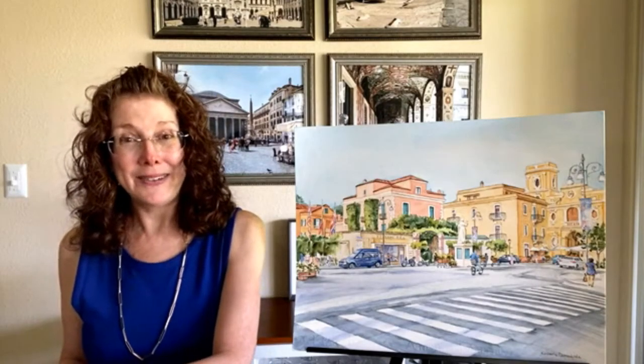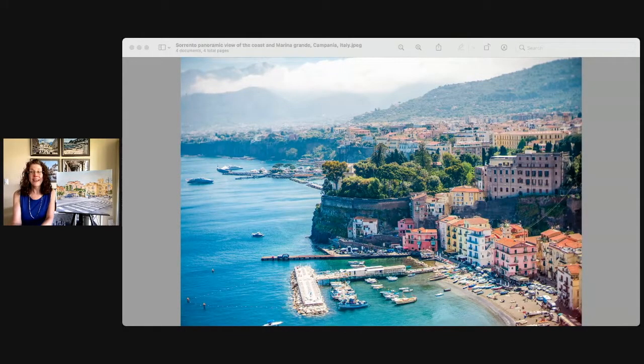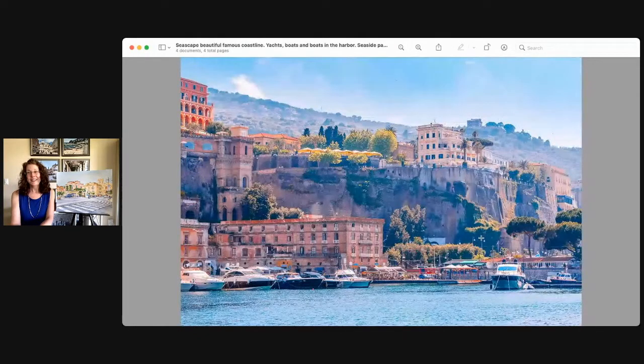I'd like to start by telling you a little bit about Sorrento, and I have a few photos to share. This is a view of Sorrento and you can see the port. It is on the Amalfi Coast, and one of the reasons I love this photo is you can see that Sorrento is actually high on a cliff looking down over the water. This is the famous port of Sorrento, called La Marina Piccola, and that is one of the best places to take a ferry to Capri.